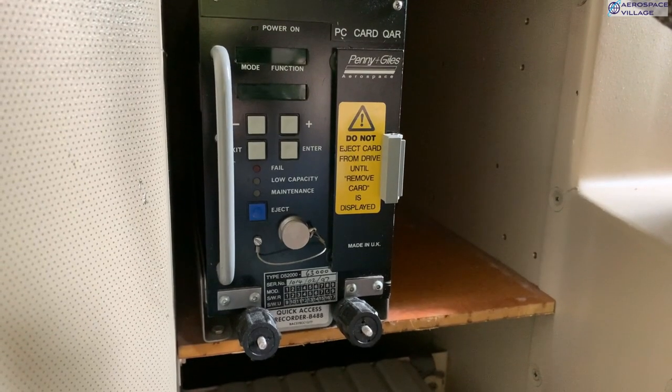There is also a quick access recorder, which is used for gathering lots of data about the aircraft's health. At the end of each flight, an engineer will remove the PC card — although this one actually has a CF to PC card converter — and download the data, which helps with predictive maintenance, while also detecting if there's been a heavy landing or tail strike, for example.